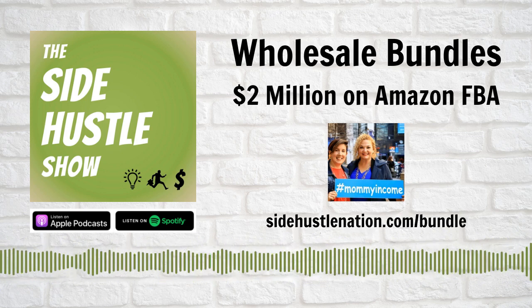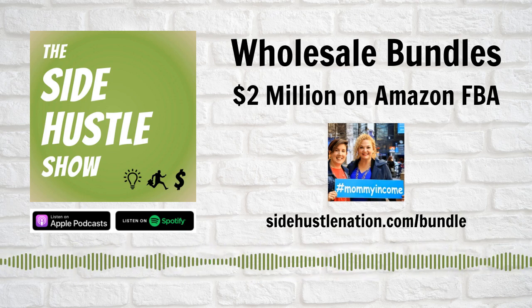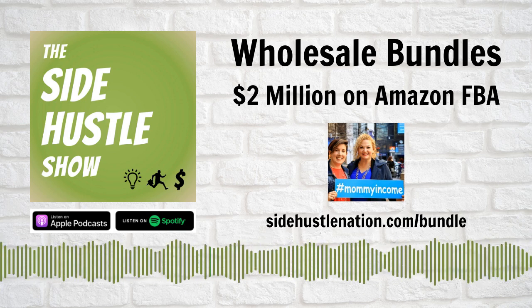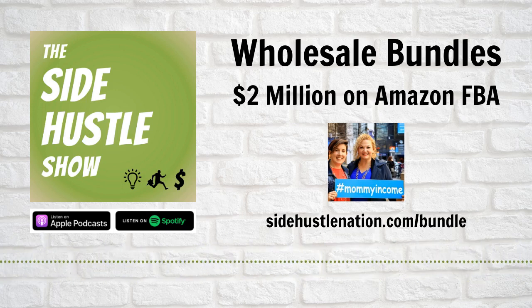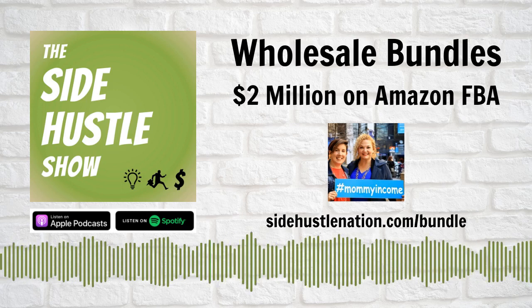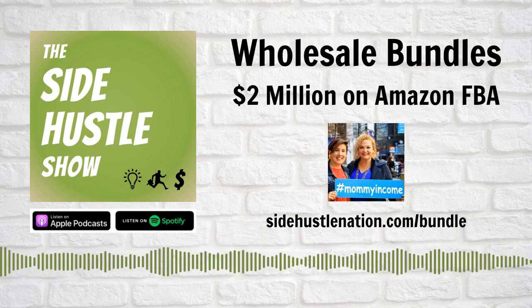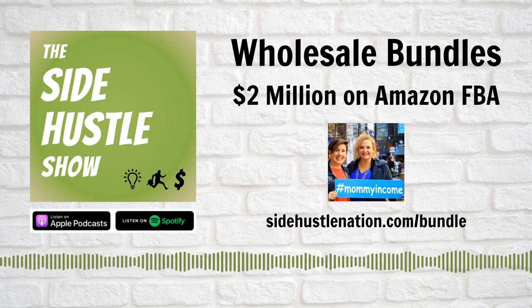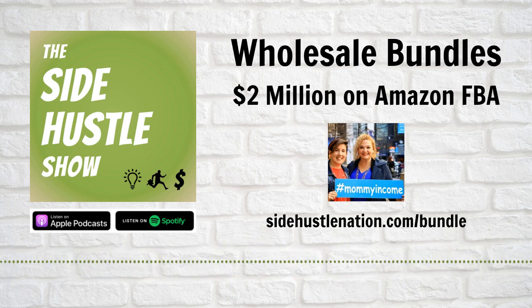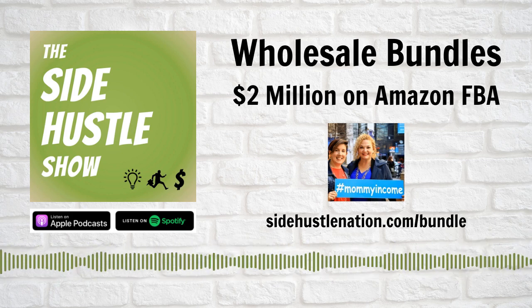One of the first bundles I created was a variety pack of granola bars. We're selling grocery items, and I always buy from places like Costco — I have a family of five. In Costco there were always flavors of granola bars where one of them we didn't want, maybe 10 in a box. And I started looking on Amazon thinking, if we don't like these, I wonder if someone else does, and what would be a better bundle combination.